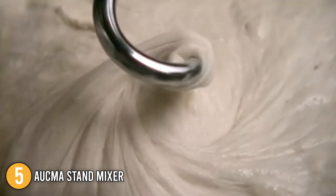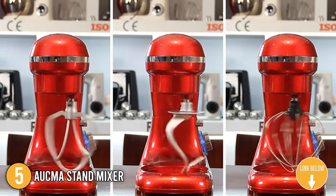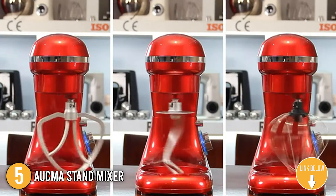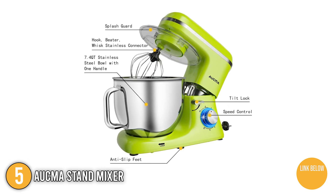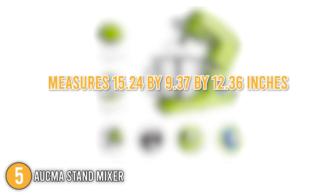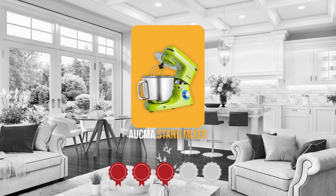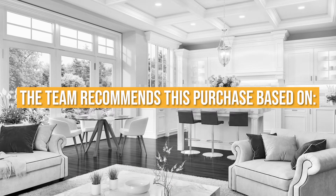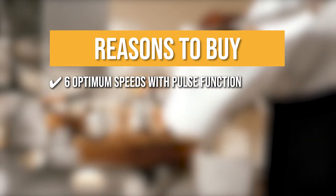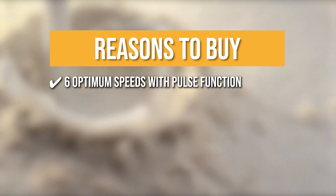The fifth stand mixer on our list is the Aukma Stand Mixer, a multi-colored stand mixer that comes in white and black. It works with a variety of accessories, allowing you to do a lot more than just make dough. Its overall design was meant to be ergonomic and user-friendly, resulting in excellent baking and cooking outcomes. It measures 15.24 x 9.37 x 12.36 inches and weighs 12.62 pounds. Trustedshoppingguide.com has awarded the Aukma Stand Mixer a 4-badge rating. It includes 6 optimum speeds and a pulse function, allowing you to use it for a range of tasks and recipes.